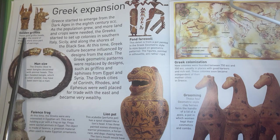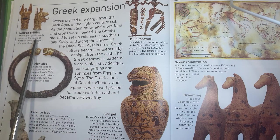Golden griffins. These gold griffin heads found on the island of Rhodes were once part of a pair of earrings.